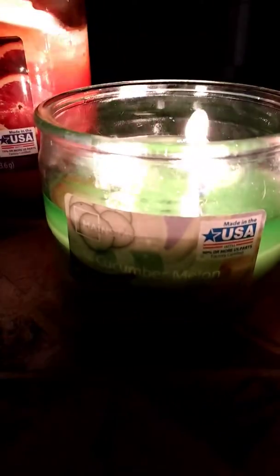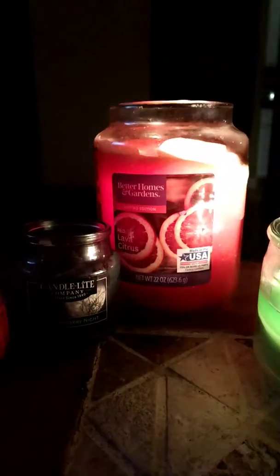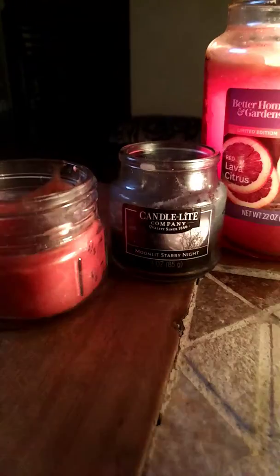Caribbean spice — you might remember from my Easter opening day. Cranberry mandarin, cucumber melon, red lava citrus, and moonlit starry night — I think you guys remember all of those. And same with holiday holly berry. This is the candle opening day.